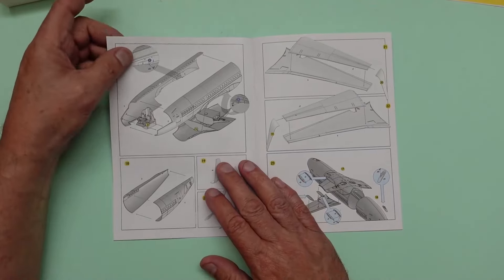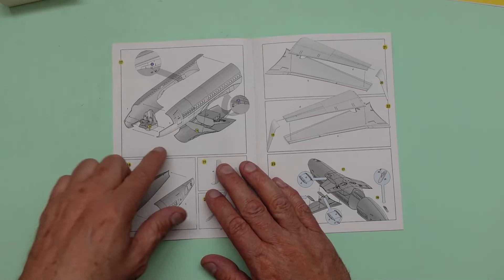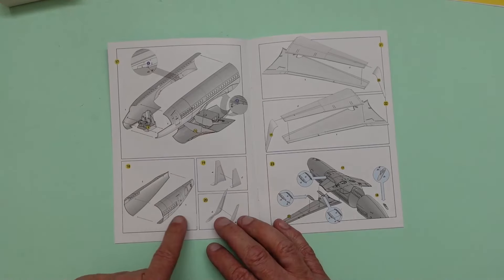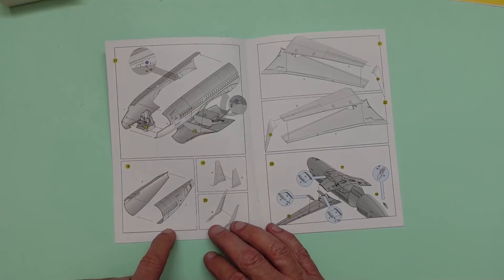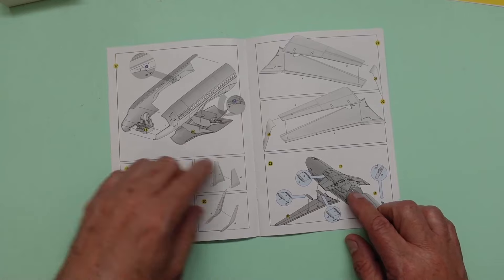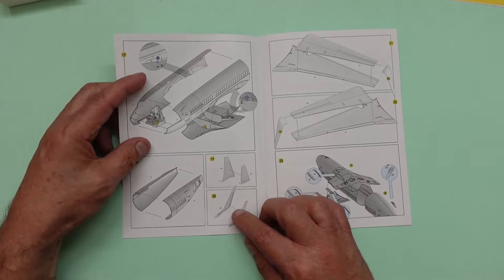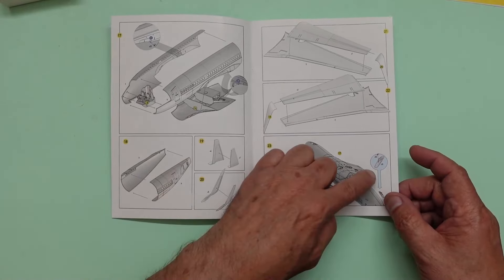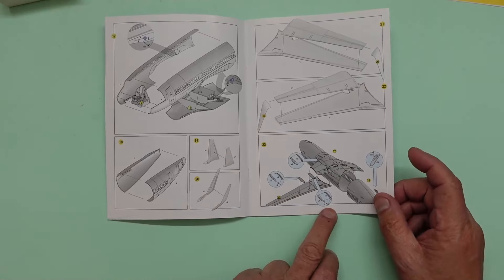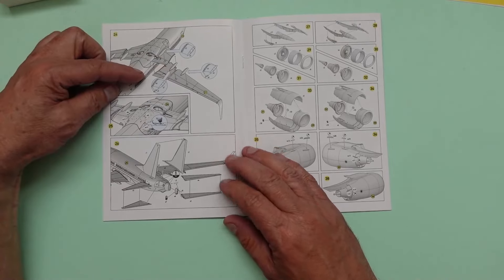Then we're building up the main undercarriage bay and the lower wing section. There are rings that go around the tires, and you've got to cut some of those away if you're building it in flight mode. The main fuselage halves go together - you don't actually need to put the cockpit in at this point, the cockpit will drop in afterwards. Then we've got the tail sections, and we need to cut some of this belly panel away at the rear to make it flush.